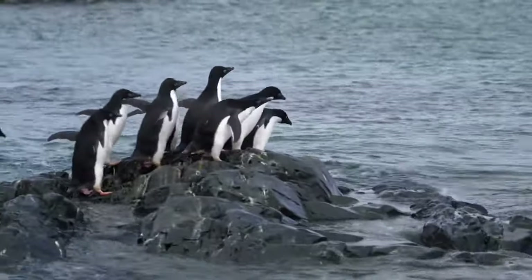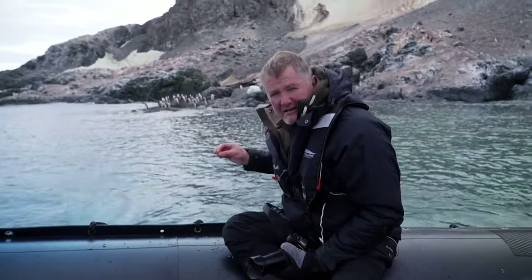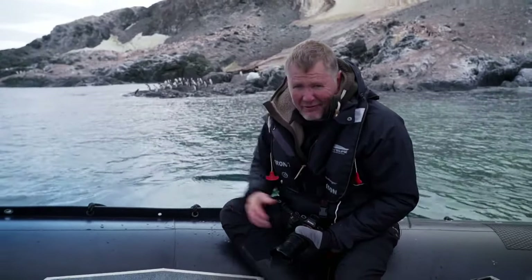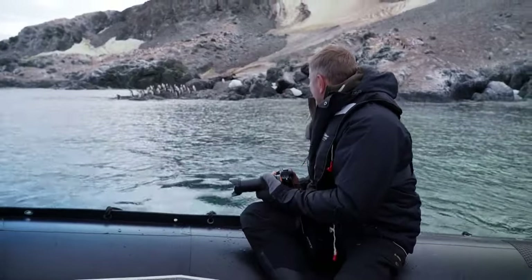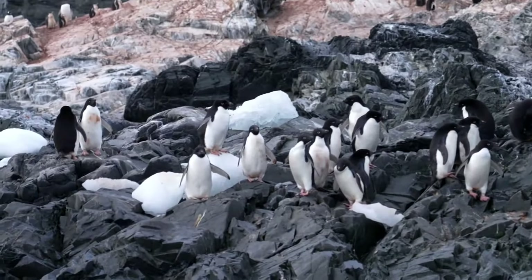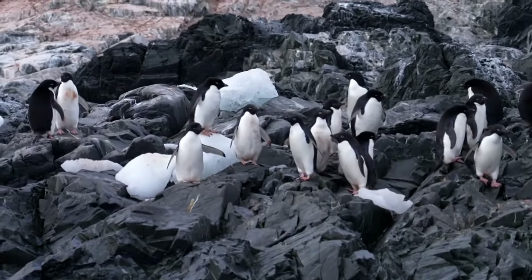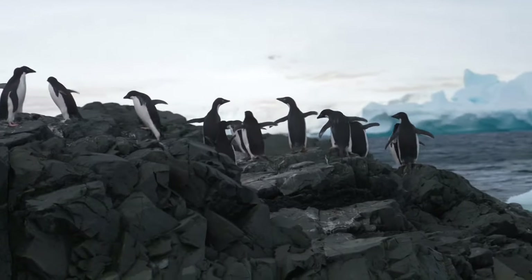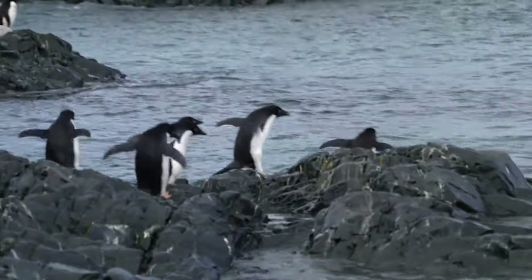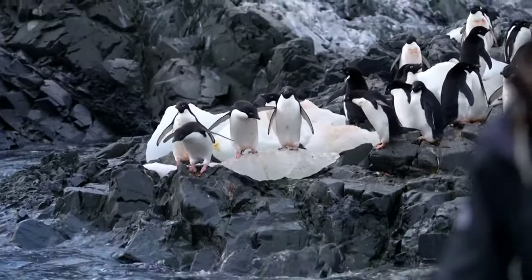Oh, there they go. These guys are hilarious. No-one really wants to go in by themselves, so they all wait until one guy jumps in to make sure it's all right. They keep going back and forth — it's terrific. Adelie penguins are one of the smallest species of penguin in Antarctica, and quite possibly the cutest of them all. They have that white ring around their eyes, so it gives them a human-like appearance, and they're just so clumsy as well. It's very nice to watch them.